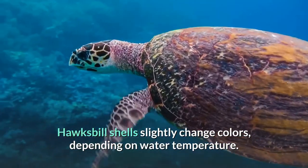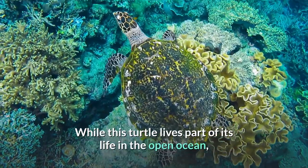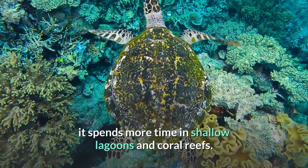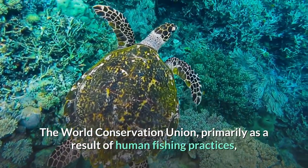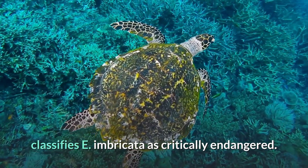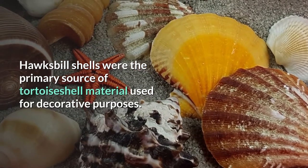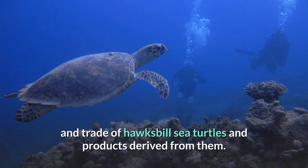Hawksbill shells slightly change colors depending on water temperature. While this turtle lives part of its life in the open ocean, it spends more time in shallow lagoons and coral reefs. The World Conservation Union, primarily as a result of human fishing practices, classifies E. imbricata as critically endangered. Hawksbill shells were the primary source of tortoiseshell material used for decorative purposes. The Convention on International Trade in Endangered Species outlaws the capture and trade of hawksbill sea turtles and products derived from them.